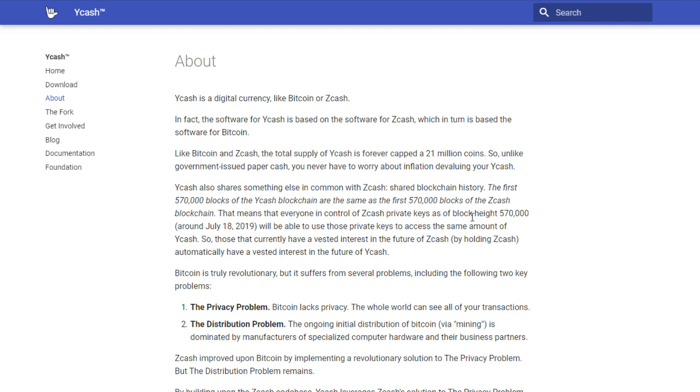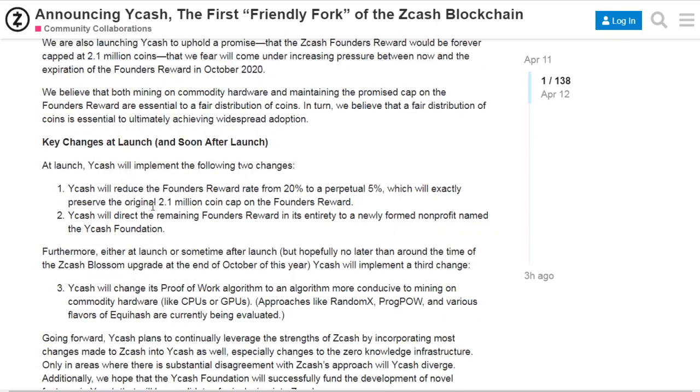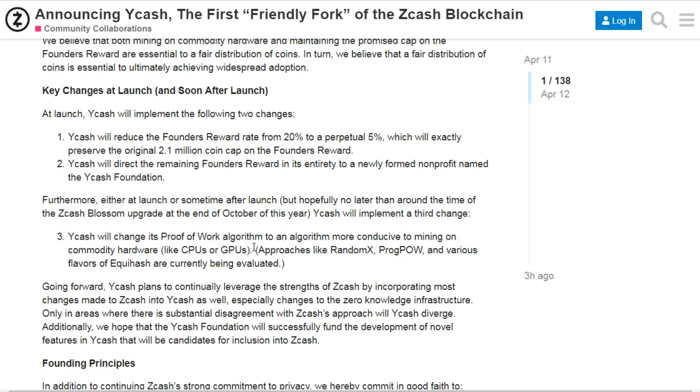It is an effort to maintain a couple of prominent early tenants of the project. What makes YCash different from ZCash? YCash will have a different proof-of-work algorithm to make mining on standard hardware productive. ZCash is now mineable by ASIC machines, so it is no longer profitable to mine it using a graphics card.